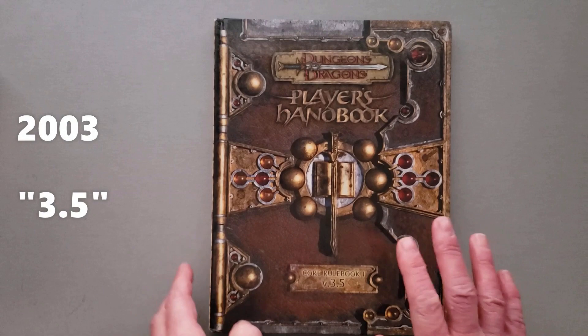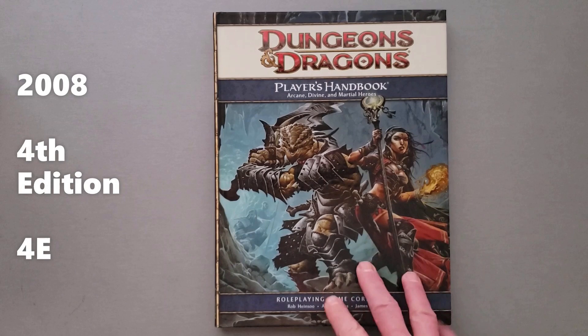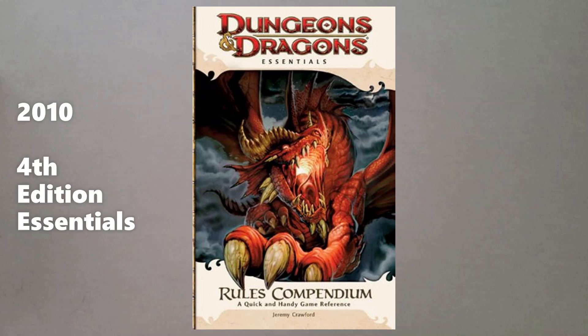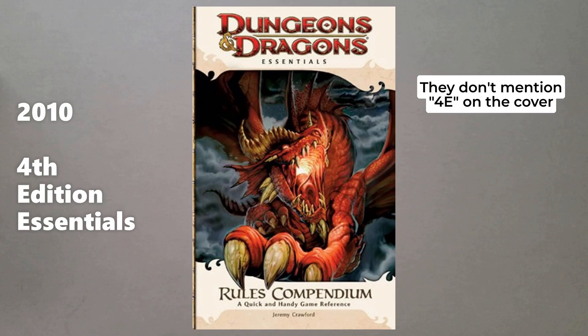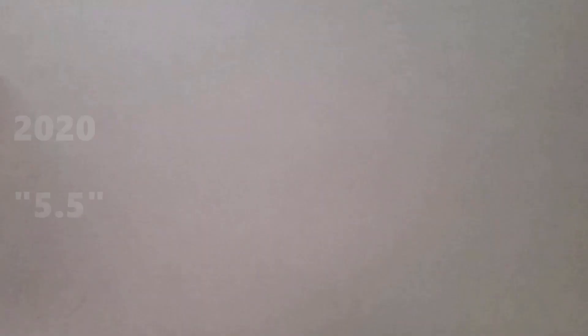Then in 2008, you have the release of Fourth Edition, which makes some significant changes to the game. There was no open game license — something that came with Third Edition. So this edition is actually directly responsible for the creation of the Pathfinder role-playing game, which was made as a competitor and actually outsold this for a while. Fourth Edition did not sell well. By 2010, they released a revision called the Fourth Edition Essentials line, though they don't actually mention the word essentials on the cover. That edition also didn't sell well. So you have Fifth Edition then, which hits the ground in 2014 — the current edition. However, in 2020, we see the release of Tasha's Cauldron of Everything, which a lot of people will refer to as the 5.5 edition because of all the new rules and changes that it makes.